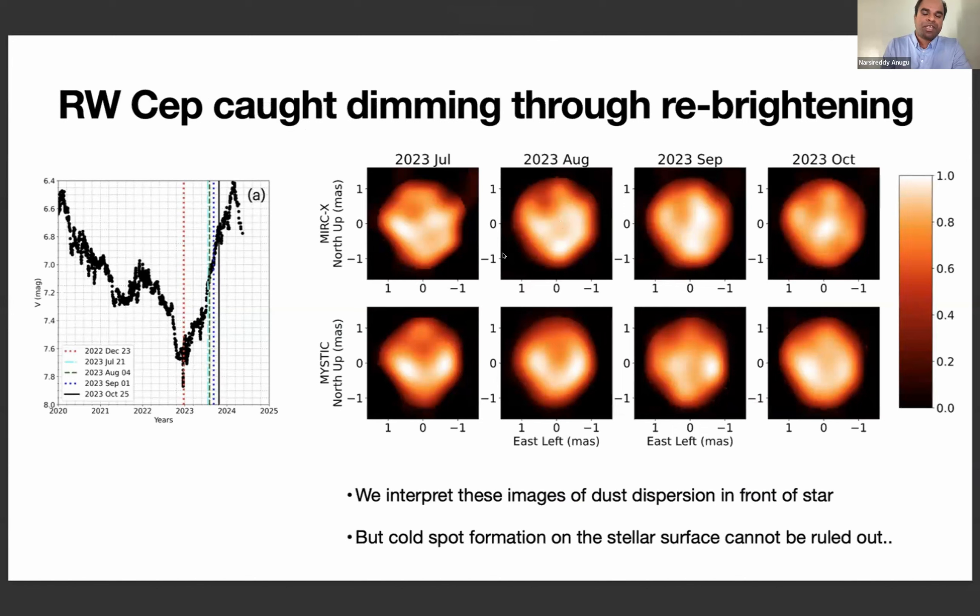We followed the star through four epochs spanning the dimming and re-brightening phases and see the star changing as it brightens. We checked for all artifacts that the instrument or image reconstruction could cause, and these images appear to be very real. We interpret these changes in the H and K band images as due to dust that is changing as the star re-brightens — that is why our images are changing.